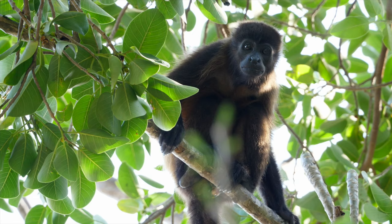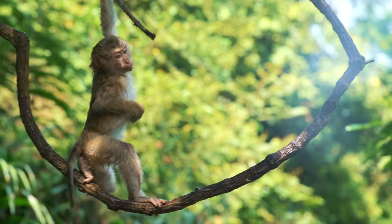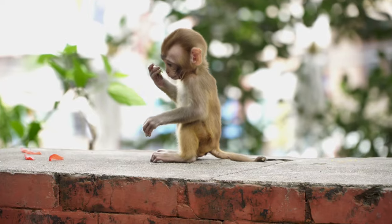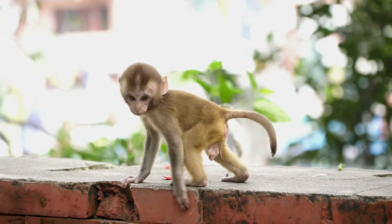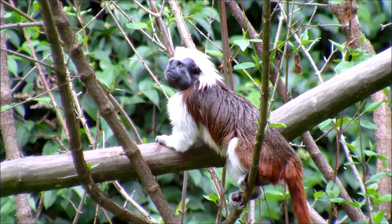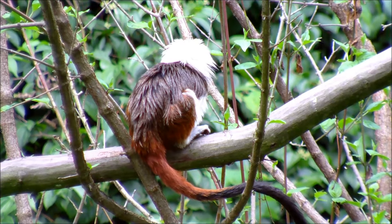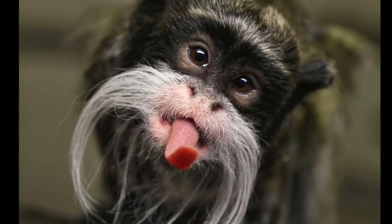Monkeys come in all different shapes, sizes, and colors. This guy looks like he's having fun! Check out this little baby monkey — whoop, there he goes! Wow, there really are all kinds of monkeys. We've seen little monkeys and big monkeys, and this one's red and white. And check this monkey out — he's got a mustache!